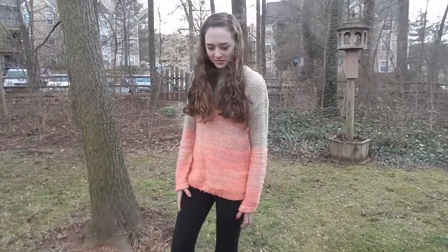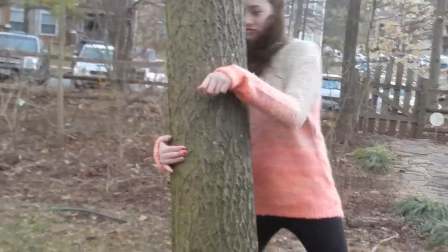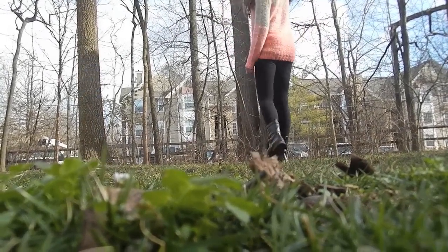So for this outfit, I'm just wearing this big oversized sweater from Forever 21, and it is orange and pink, and it fits with my brace perfectly. And I am wearing my black combat boots again and some black leggings.